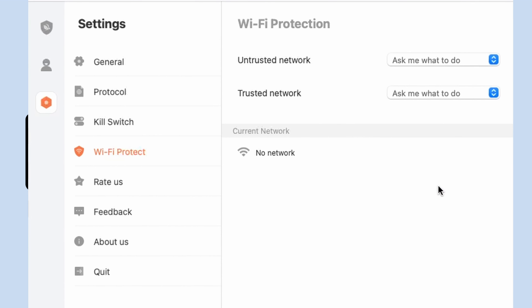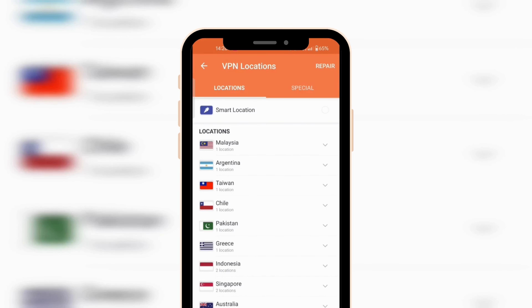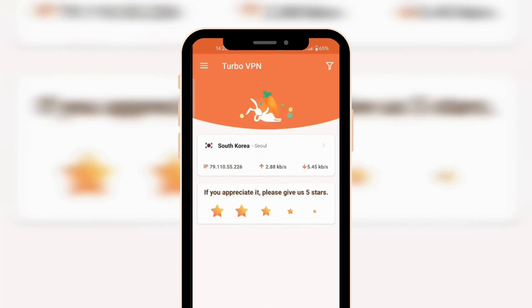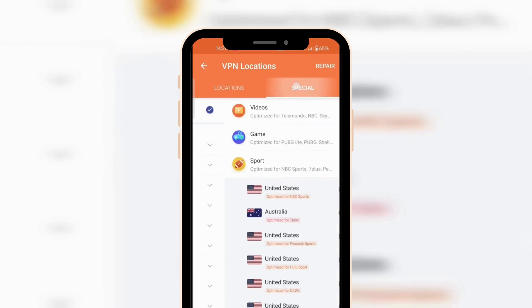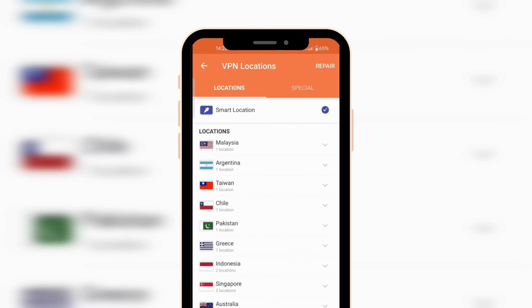Split tunneling is also available, allowing you to customize the internet traffic to your preferences. This is an excellent addition to the package since it provides the flexibility to choose which internet traffic is routed through the VPN and which accesses the internet directly, so you avoid unnecessary performance bottlenecks or geo-restriction issues.